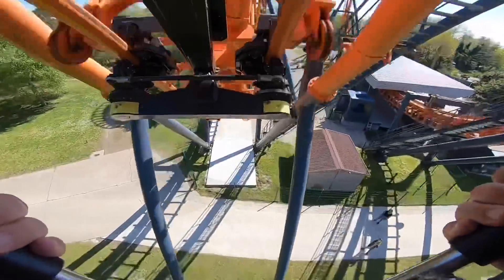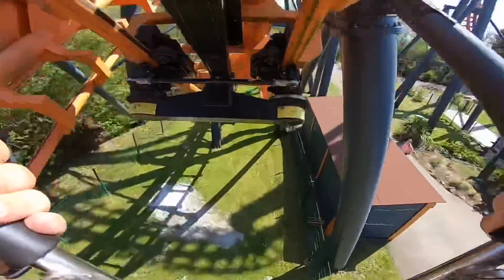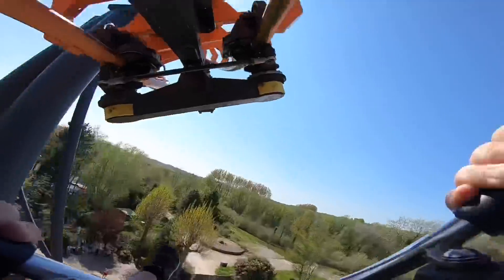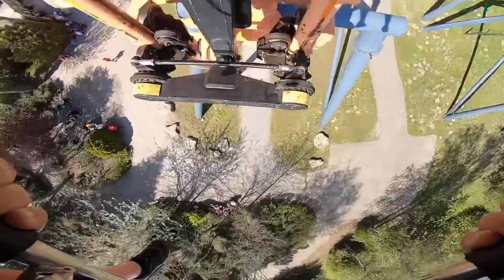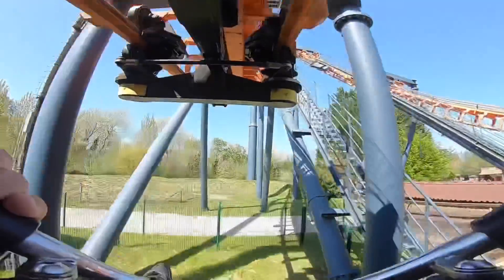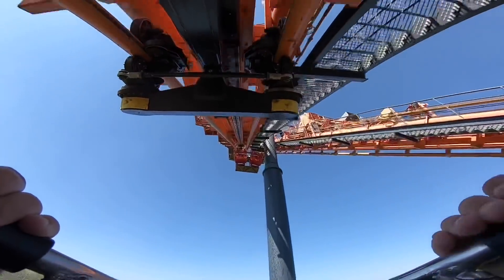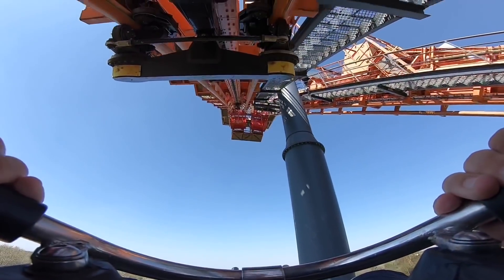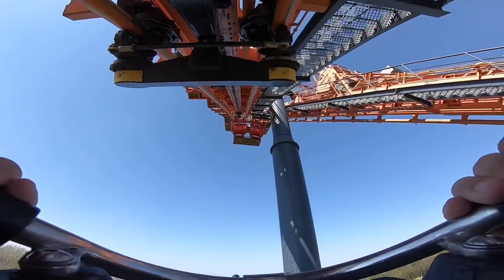Straight to it — woo! Oh, awesome! Cobra roll! Station fly-through — woo! Oh yeah! Oh, that was awesome!